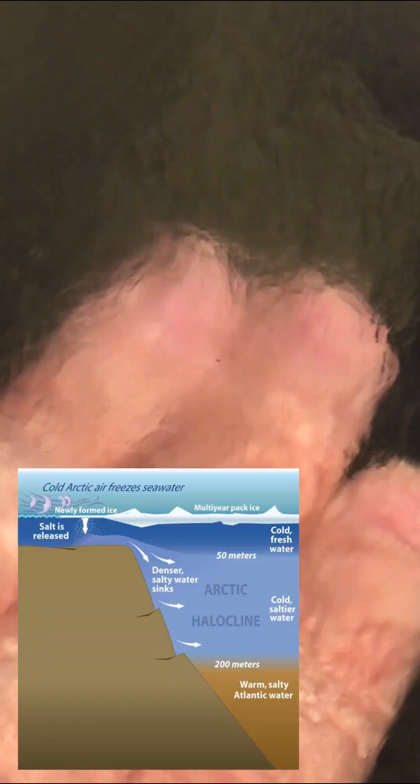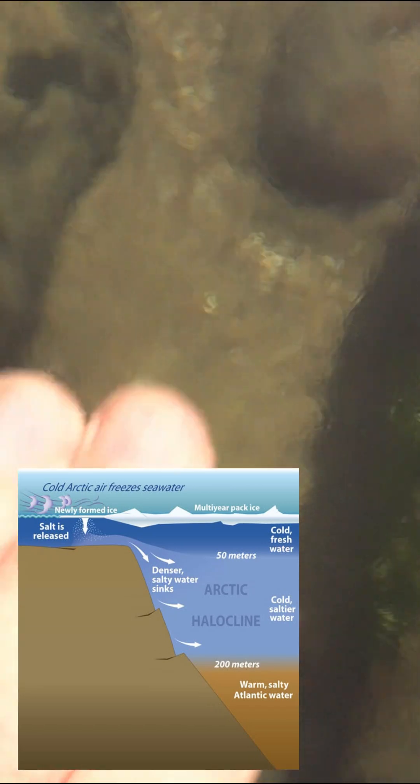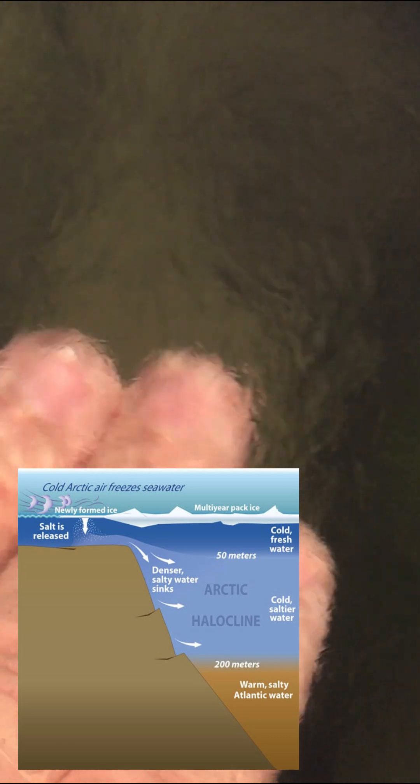But in the open ocean, haloclines are much thicker. Different types of animals live at different layers in the ocean because of the different salt content in the water. The sea water you swim in at the beach is far less salty than the stuff at the bottom of the ocean.